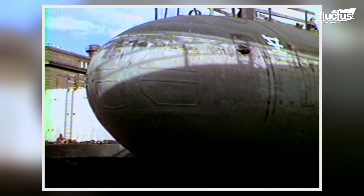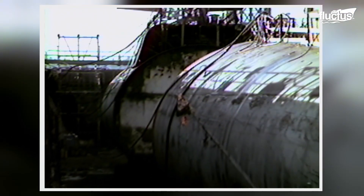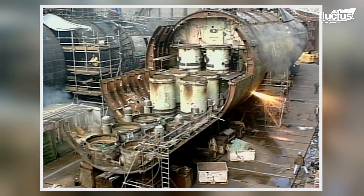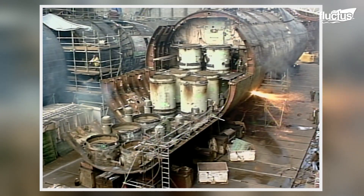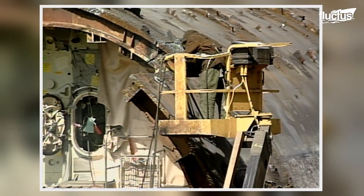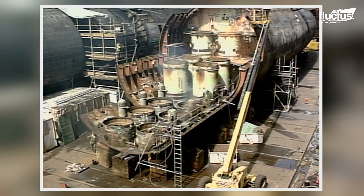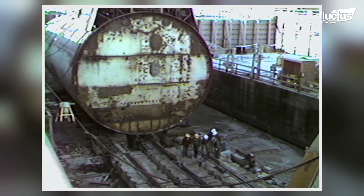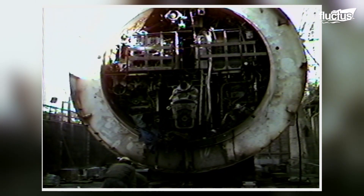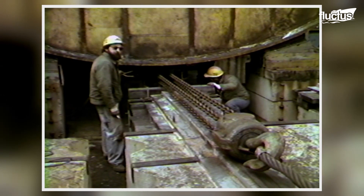The next process is removing all valuable components and any items that may be useful. As the cutting process begins, the hull is divided into three or four large sections, depending on the size of the submarine, which makes it much easier for the workers to access the interior and disassemble various components. Throughout this process, the submarine sits on a set of rails at the bottom of the dry dock, making it easier for the crews to access areas under the submarine if necessary.